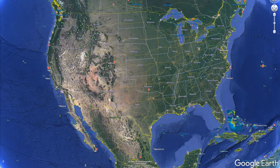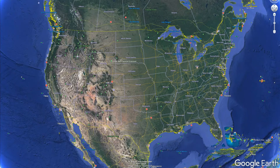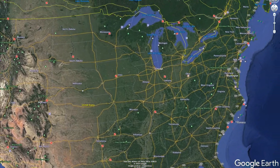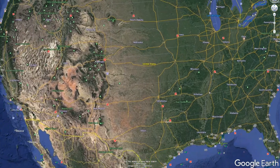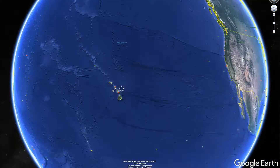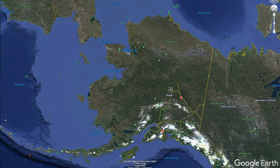I'll mainly be using Google Earth Pro to hopefully find some interesting sites around the United States. And while I am fully aware that I may not be discovering anything new, I hope this will encourage others to discover the world around them. And maybe, just maybe, I'll motivate future archaeological research of areas that may have been forgotten about or overlooked.